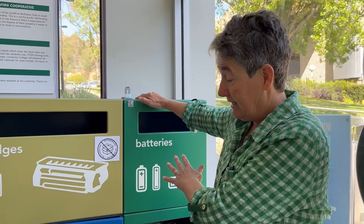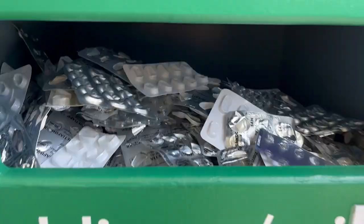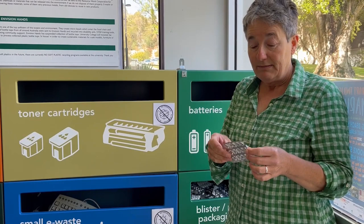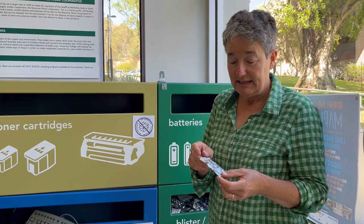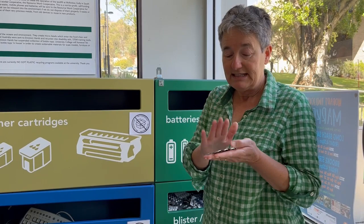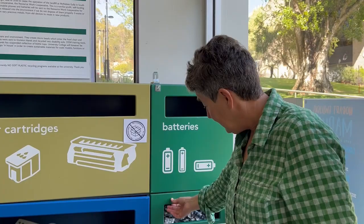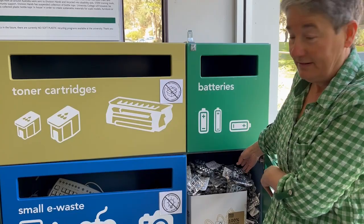Another thing we collect here at the uni is blister pack packaging from medications. These are really problematic because they're made from foil and hard plastic, both of which are individually recyclable, but because they're stuck together as a composite they have to go to landfill. By collecting them through a special program we send them off to get recycled. As you can see, this is a very popular program — we have heaps, and often they fall out the door when I open them.